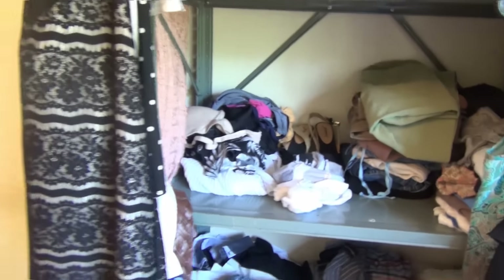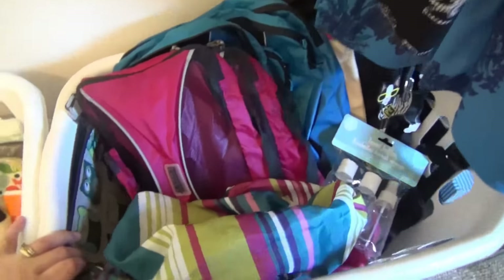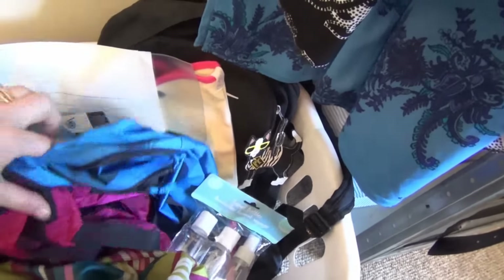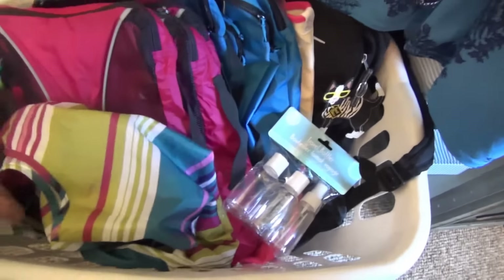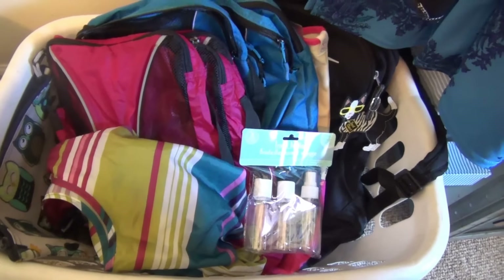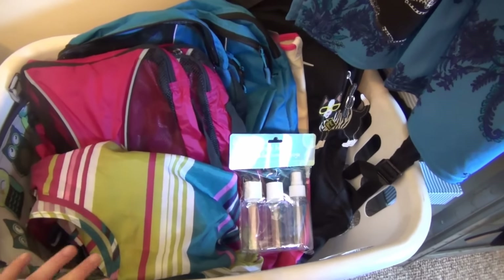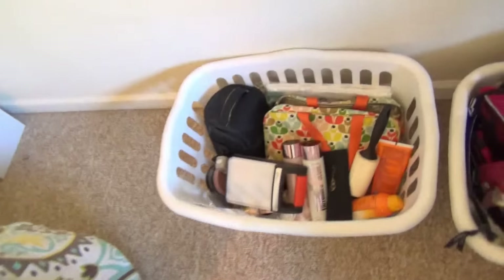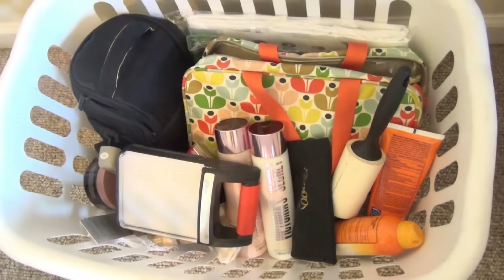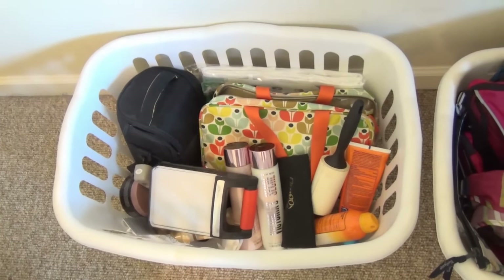Over here in these laundry baskets I keep lots of stuff. This one will fill up rather quickly because it holds stuff I'm going to be using to pack — the packing cubes I've already shared with you, a beach bag, a backpack, and different items I'll be using to pack. Anything that I think I'm going to use for makeup or chargers or clothes is in this basket, so when I go to pack I have everything I need. Over here in this other basket I have more stuff that I want to pack — it's another spot where I can add things as they come to mind, as maybe something comes in the mail or as I gather it up.